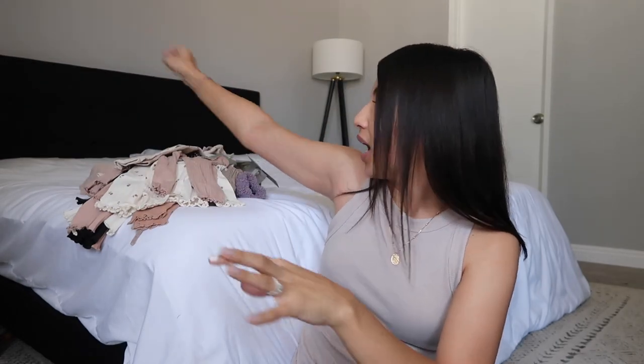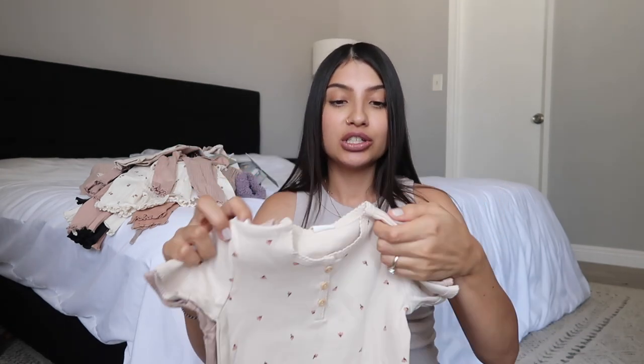As you can see, I kind of stick to a color scheme whenever I do clothing shopping for the girls, so I can mix and match things and not be confined to one outfit. That's why everything is neutral — pinks, black, browns — so I can easily match things and get way more outfits.